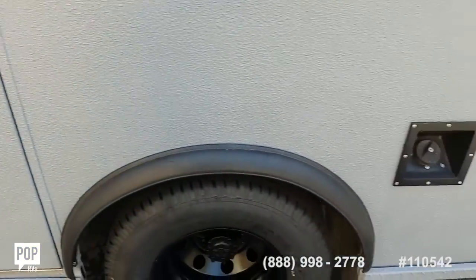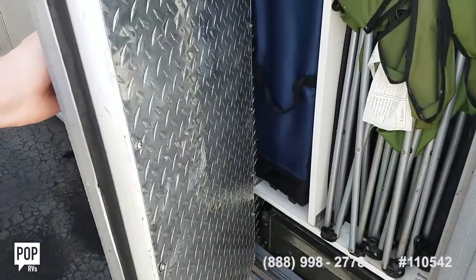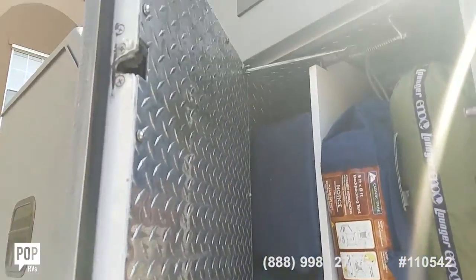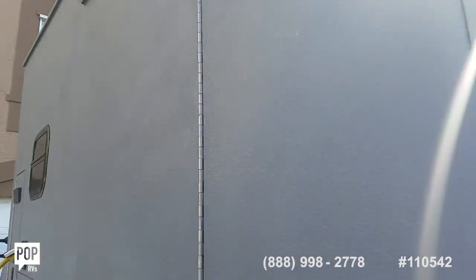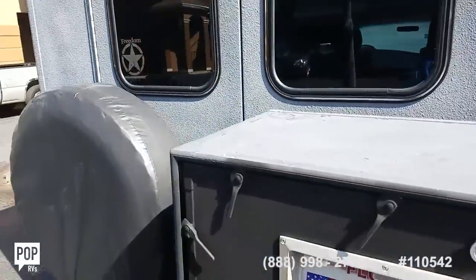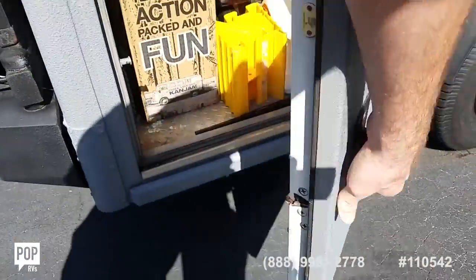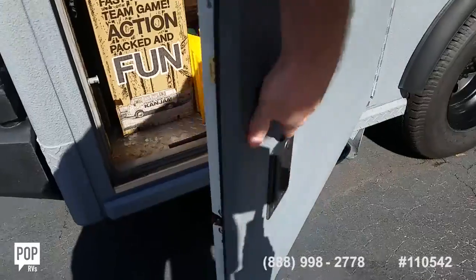Tons of storage on the exterior. All tinted windows. This storage box at the rear doubles as an outdoor kitchen with a cookstove, and then additional storage on this side.